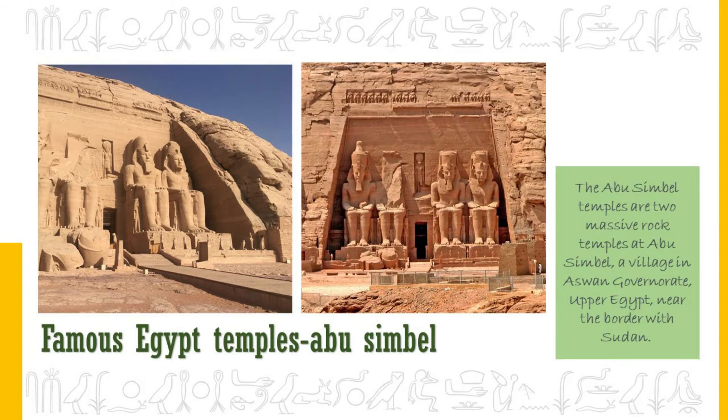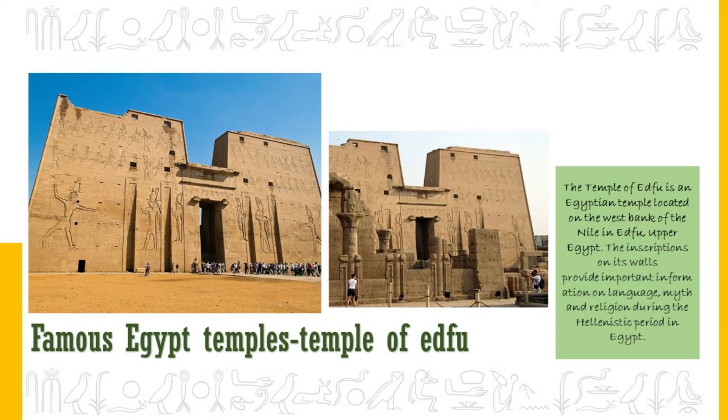The Temple of Edfu is one of the best preserved shrines in Egypt. It was built in the Ptolemaic Kingdom between 237 and 57 BC. The inscriptions on its walls provide important information on language, myth and religion during the Hellenistic period in Egypt. The temple's inscribed building texts provide details of its construction and preserve information about the mythical interpretation of this and all other temples as the island of creation. There are also important scenes and inscriptions of the sacred drama relating the age-old conflict between Horus and Seth.